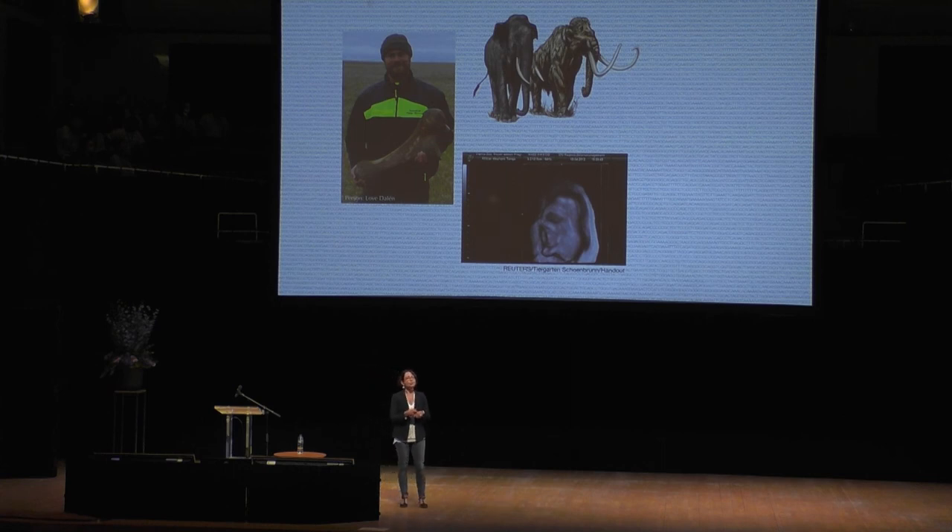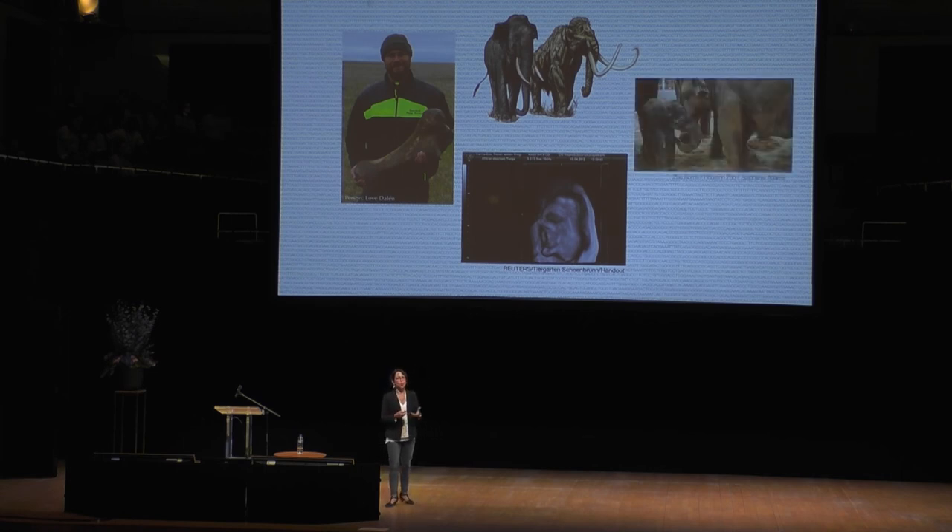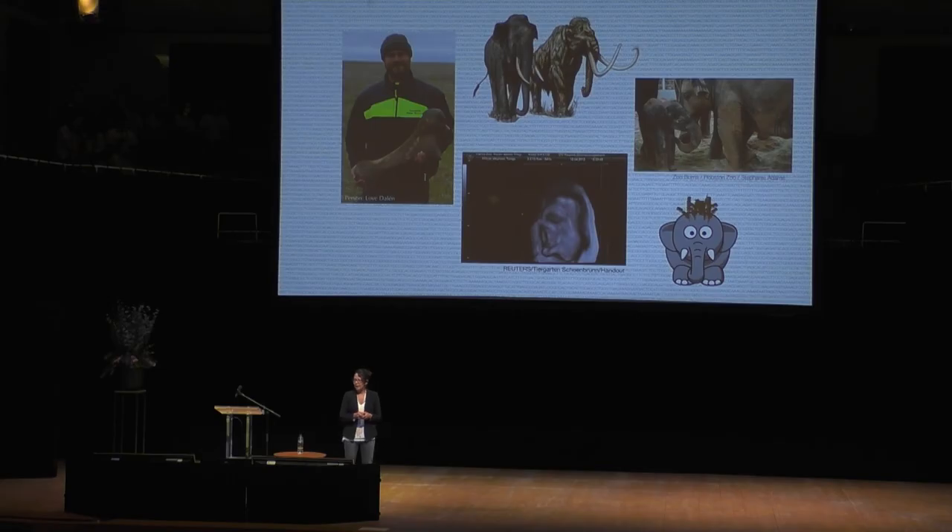And then, of course, we would have to figure out how to get that individual into a female elephant, and then it would have to be born and raised by elephants. It's hard to imagine that all of those things would happen and we would end up with something more than just a slightly, slightly hairier elephant.